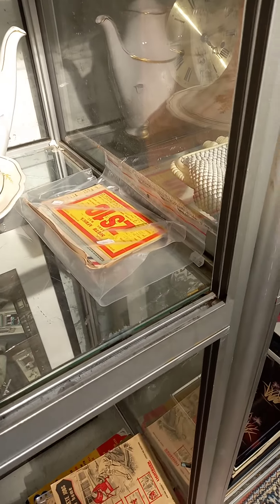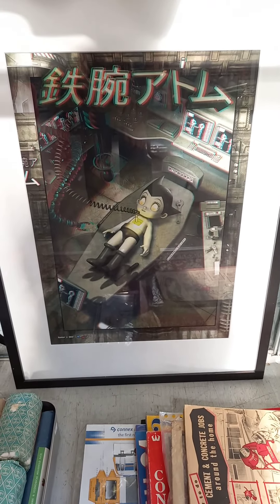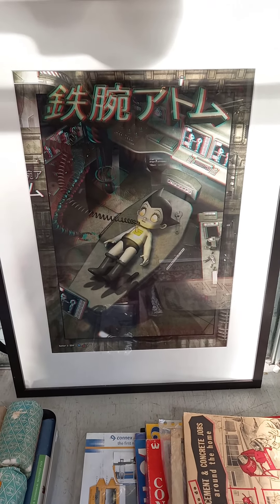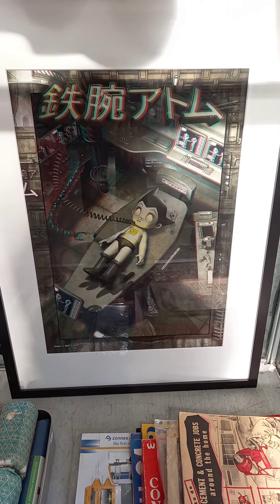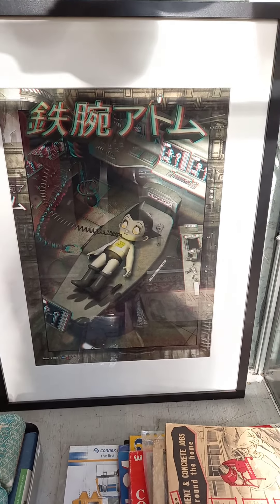Dalton. More QSL cards. This is pretty cool — a big sort of 3D poster there. Astro Boy — can't remember the artist. Cantor I think. 2014, got the glasses on the back.